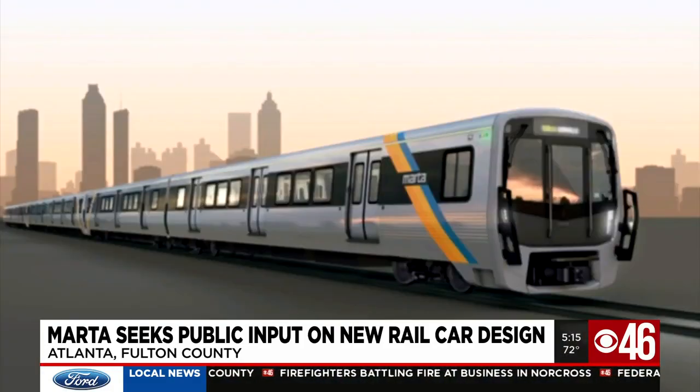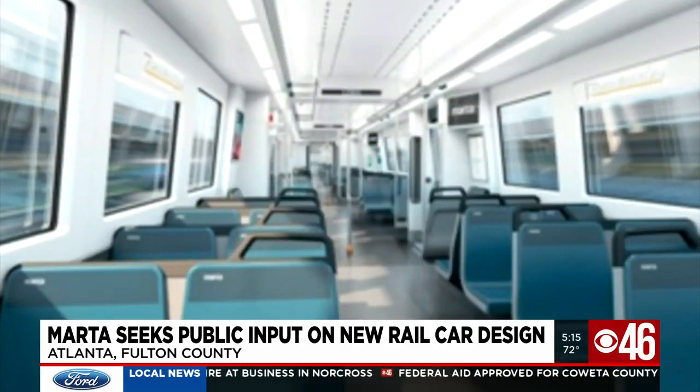We're mindful of the fact that we're doing it for the customer. And so there's very little point in designing something that we think is perfect if the customer doesn't share that same opinion. MARTA entered a contract to purchase 254 railcars from Stadler U.S. in November of 2019.